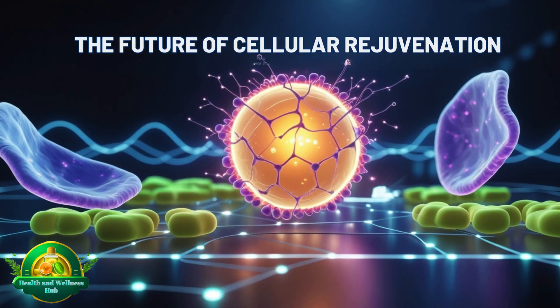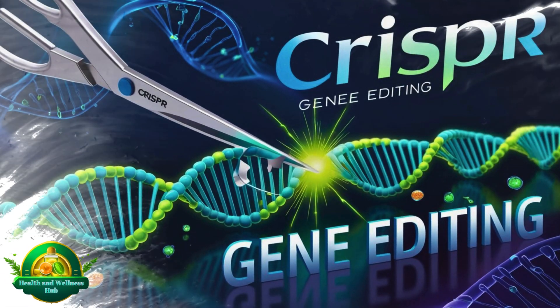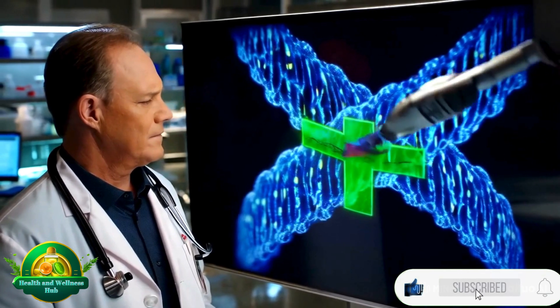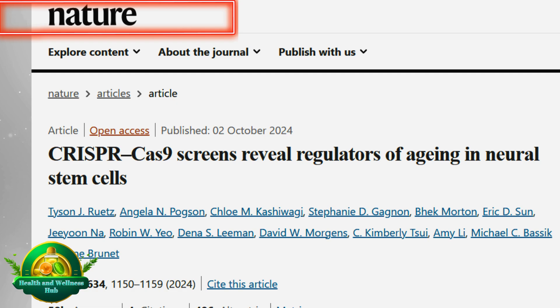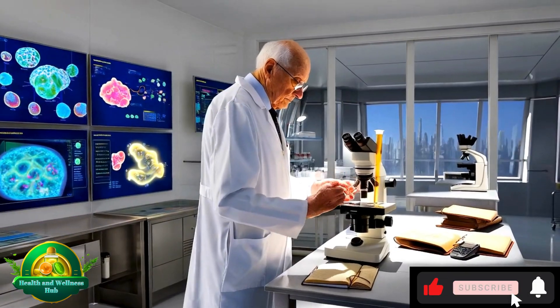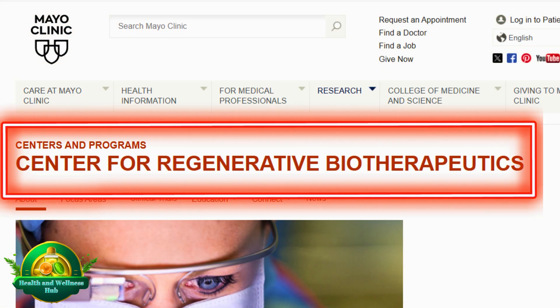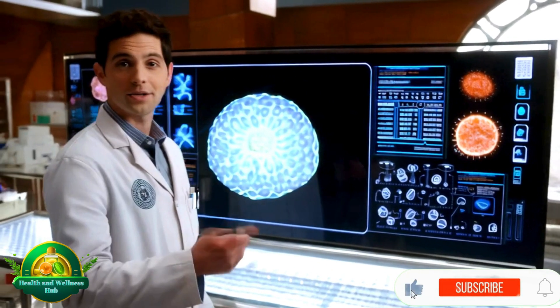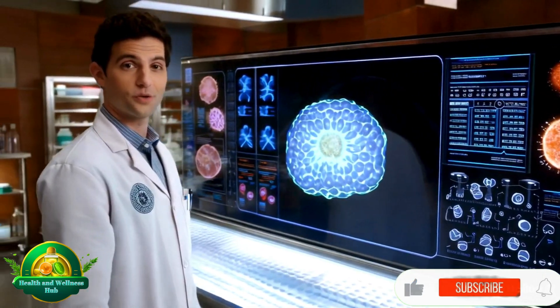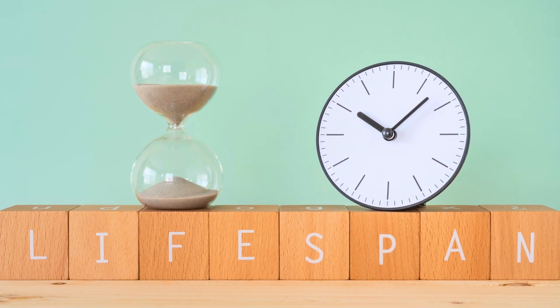The future of cellular rejuvenation: the possibilities for combating aging are expanding with advancements in technology. Recent advancements in rewriting damaged genes using CRISPR technology hold promise for restoring youthful cell function, as demonstrated in a study published in Nature. Regenerative medicine involves creating lab-grown tissues and organs to replace damaged ones, with scientists at leading institutions such as the Mayo Clinic at the forefront of these innovations. However, these innovations come with ethical challenges — questions about accessibility, equity, and the societal impacts of extended lifespans remain unresolved.